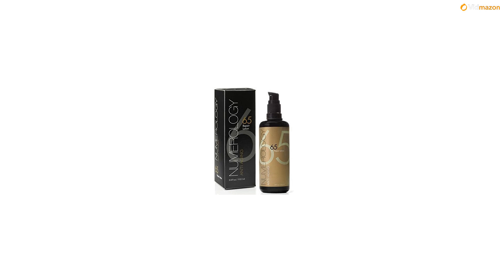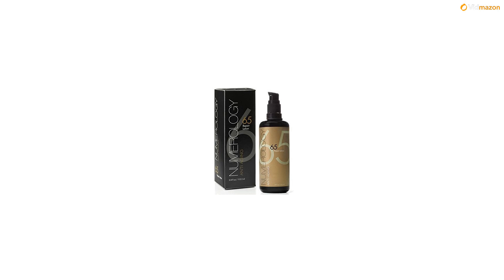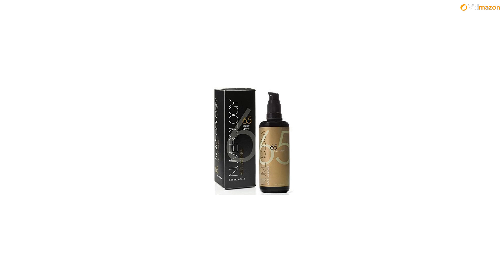Trusted by skincare professionals for ingredient integrity and results. Guaranteed smoother, softer and more hydrated skin. You don't have to be bogged down by heavy moisturizers that clog your pores. Heal and hydrate your skin with Numerology's Comprehensive Anti-aging Repair Moisturizer now.